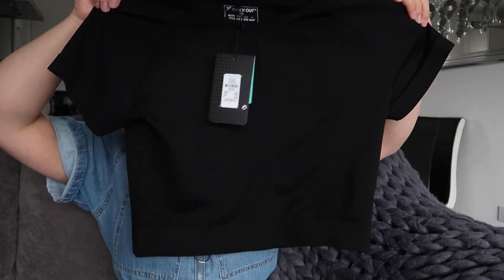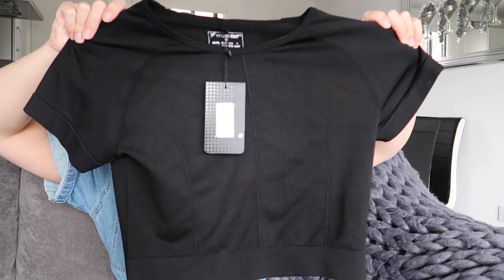Another gym item. Unfortunately, I did try this on this morning before I worked out because I was going to wear it with the shorts, but this is too big for me. I got it in a size 12 to 14 only because they didn't have a 10 to 12, and it just doesn't fit how I wanted it to fit. So I will be returning this and maybe picking up a smaller size if they have one. It's just a basic sports cropped t-shirt. It was £4, so you can't go wrong.